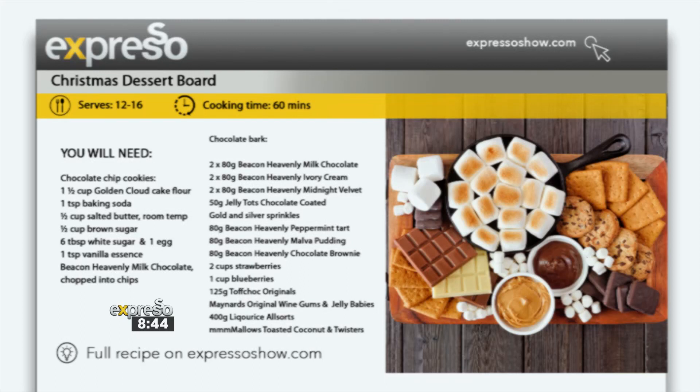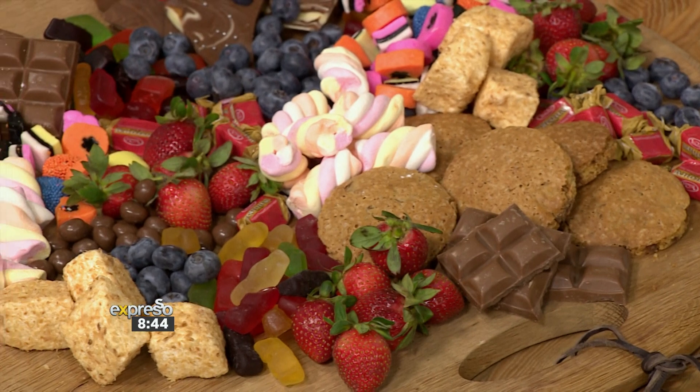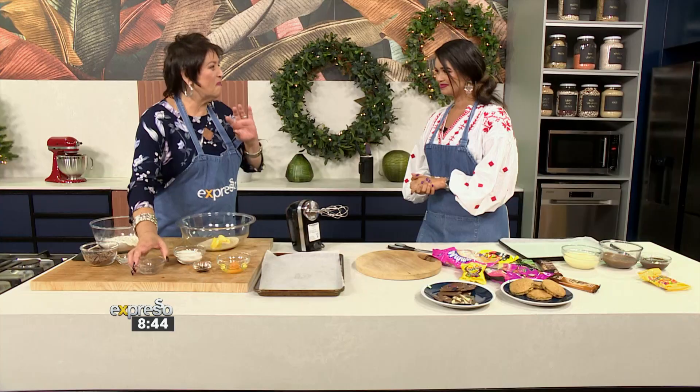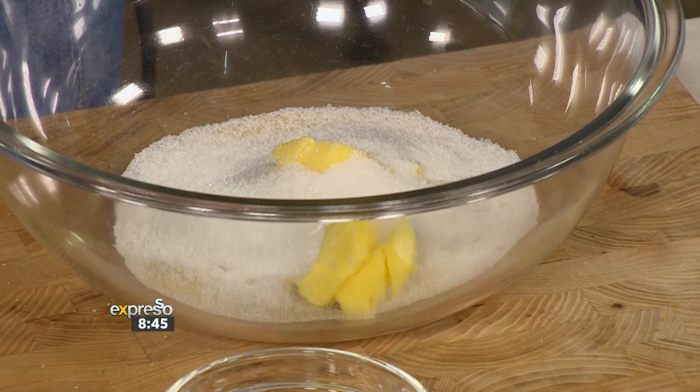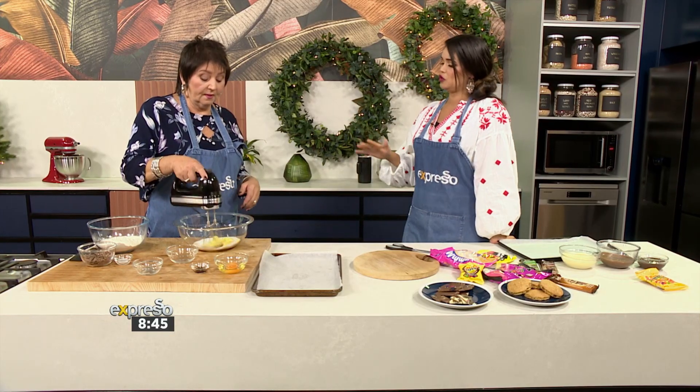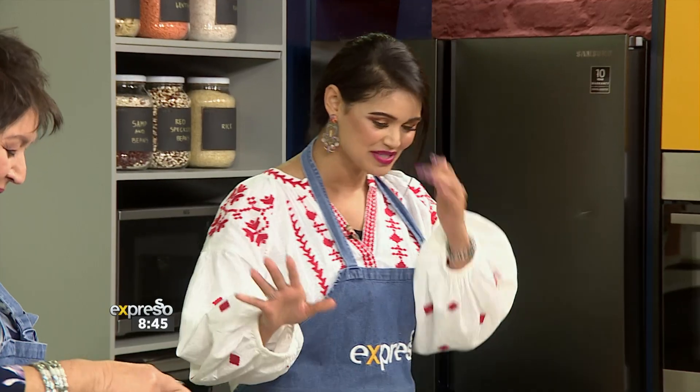Jenny Morris is in the kitchen, and they're about to have some fun creating a Christmas festive board — perfect for entertaining because it will have a little bit of everything. They'll start with sugar and butter to make the best chocolate chip cookies using Golden Cloud. Jenny briefly references a tongue twister game played earlier, noting the pumpkin one in the middle got her.